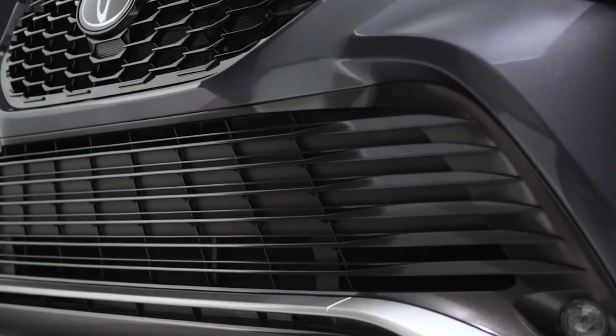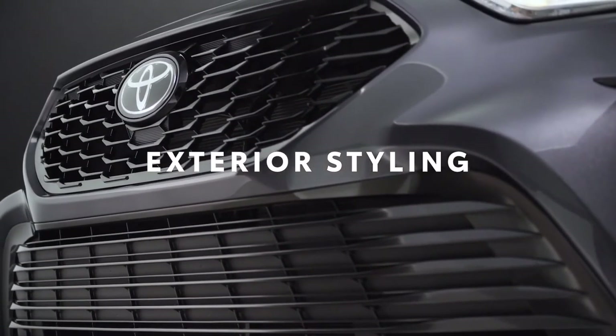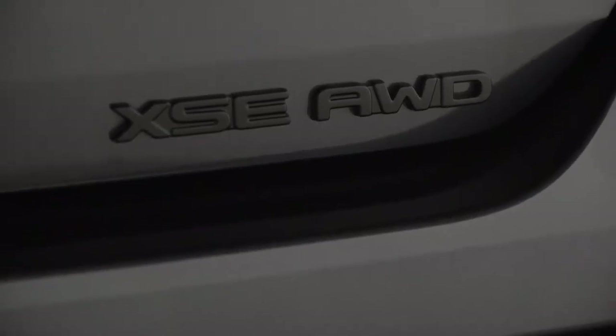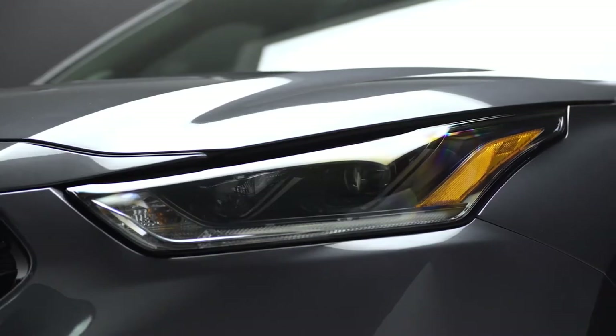So what's in a name? Well, for Toyota, an L indicates an emphasis on refinement, while an S steers things more towards excitement. Meanwhile, adding an X means the feature list has been taken up a notch. So a Highlander XSE? Sporty and jam-packed with great features. And it definitely looks the part.